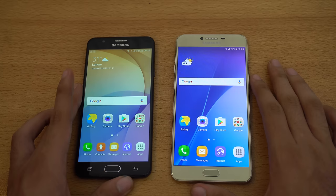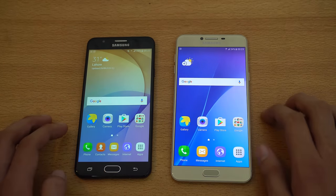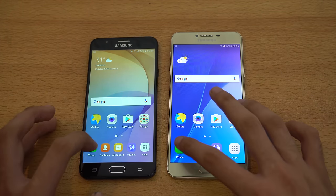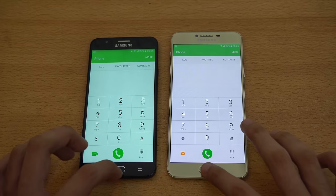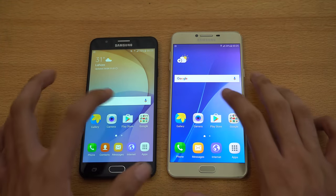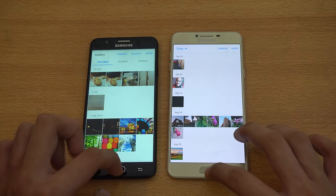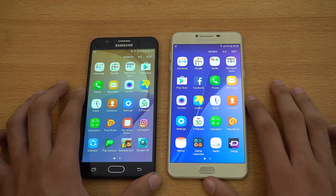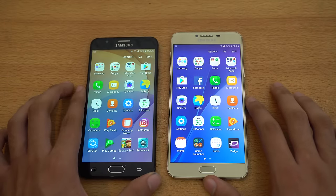Let's get right into the apps opening. You can see everything is closed in the background, same Wi-Fi network. Let's start off with the basic phone dialer at the same time. Okay, seems like the C7 was a little bit faster there. Let's check out Gallery — things are almost the same. Let's see, here we have the calculator.